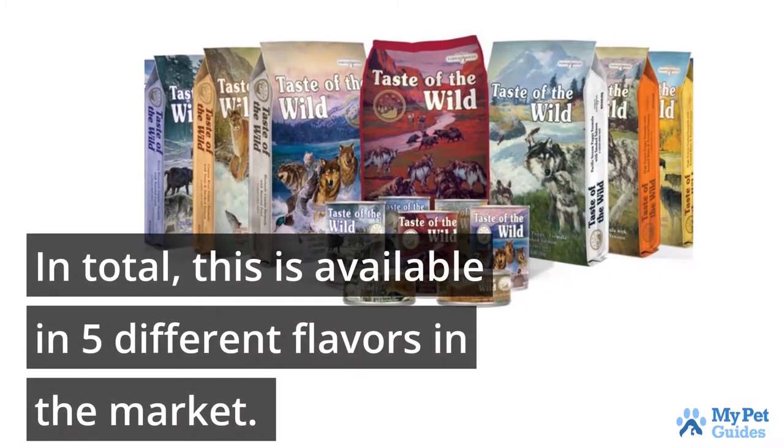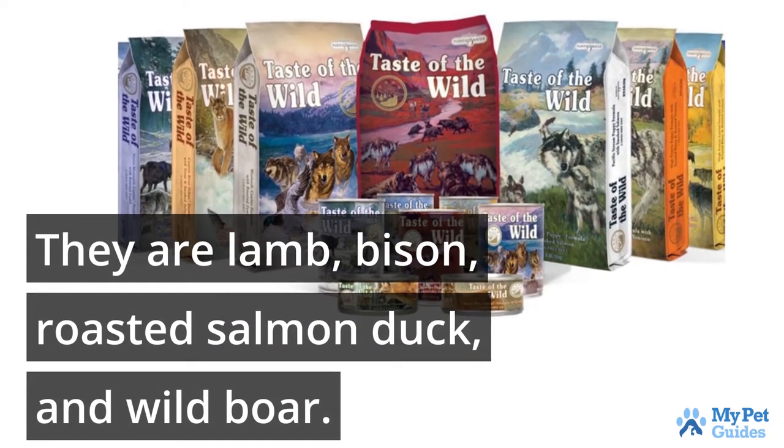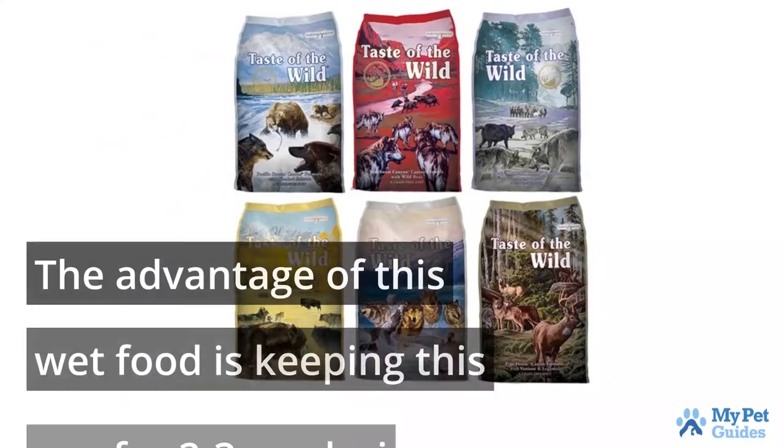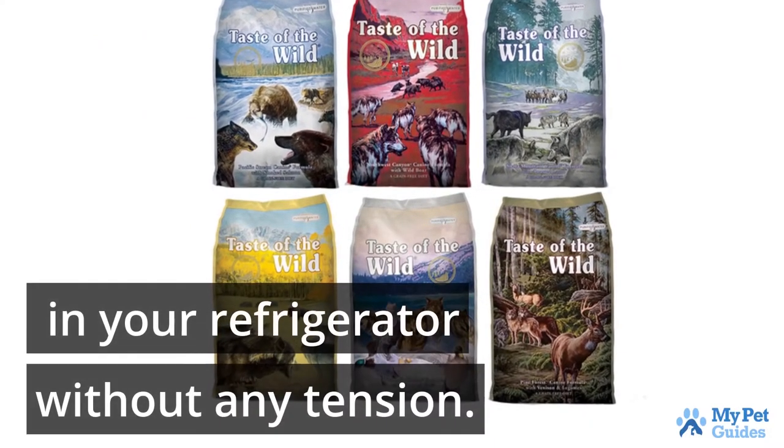In total, this is available in five different flavors in the market. They are lamb, bison, roasted salmon, duck, and wild boar. The advantage of this wet food is keeping this can for two to three weeks in your refrigerator without any tension.